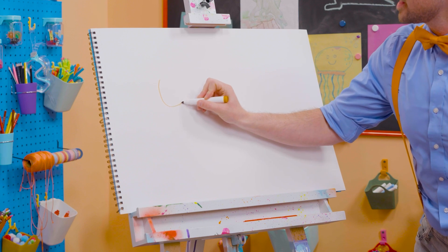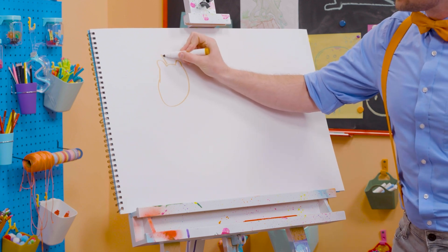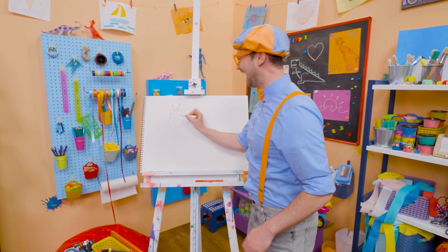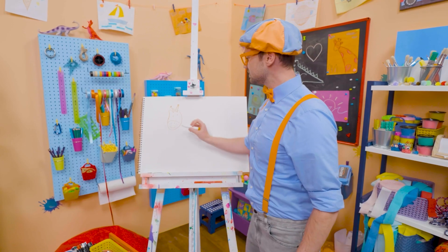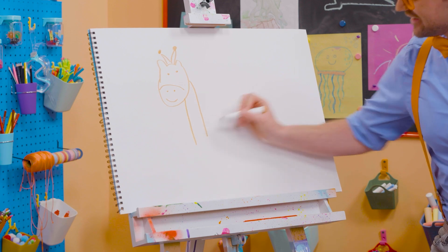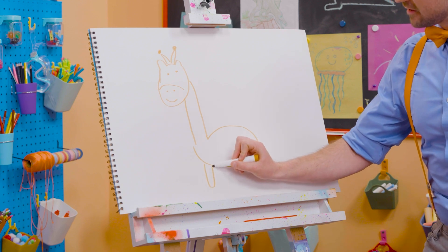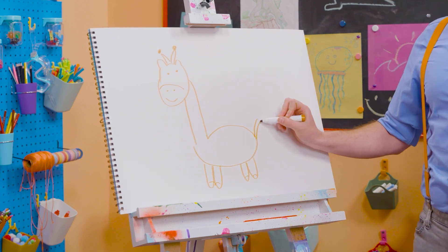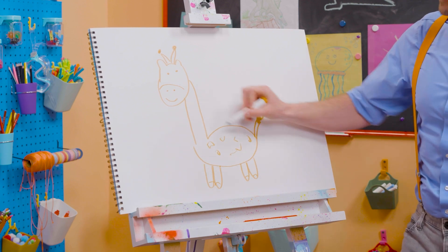First let's draw the head. Two little ears, just like that. And then on top, they have these things called ossicones — they kind of look like horns but they're a lot cuter. Two small eyes, and then two nostrils, and then a smiley face — nose, mouth, and eyes. Now let's draw the really long neck. And then there's the body. And then it has four legs with feet. And the tail. And you can't forget about all the spots — just like that.